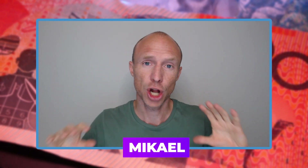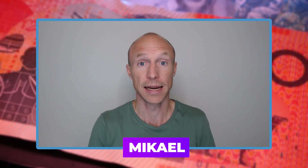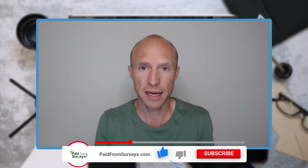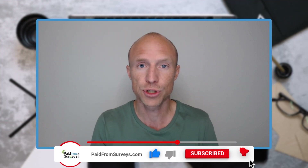My name is Michael and I have tested hundreds of different ways to make money online. Many of my viewers have asked for an updated list about free methods to earn that pay via direct bank transfer, so I decided to record this video where I will show you my top eight recommended methods to do this.